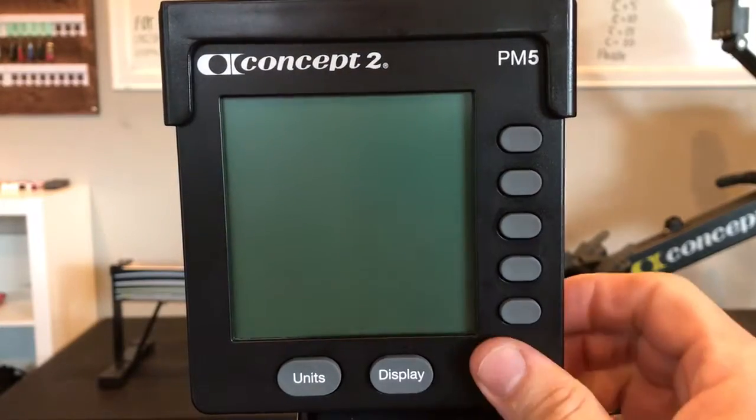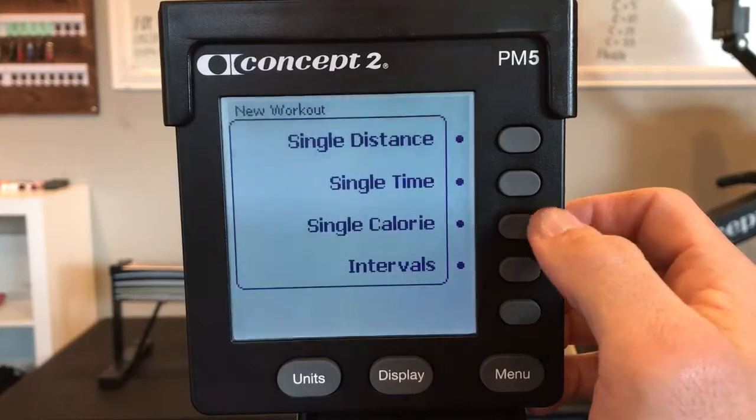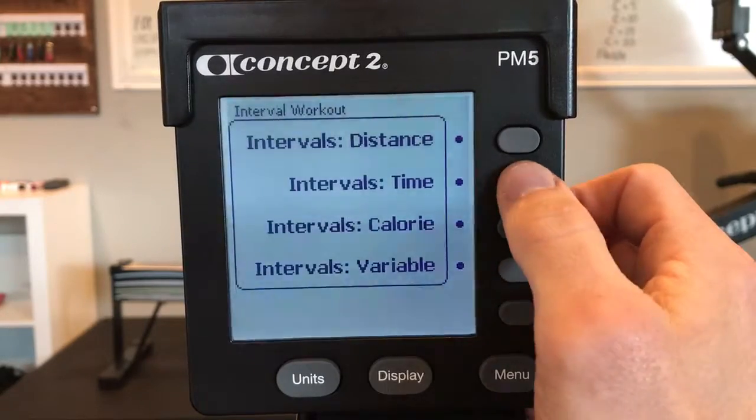Strokes per minute ladder. Select workout, new workout, intervals for time.